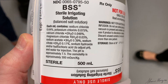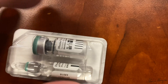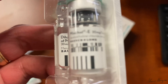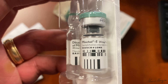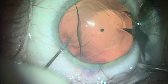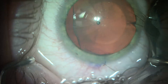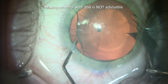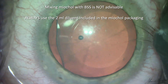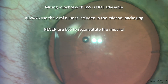When I constituted the Mycol powder, I used balanced salt solution. I did not use the two-milliliter diluent included with the Mycol powder. My logic was that the eye is full of balanced salt solution during surgery that we place prior to placing the Mycol, so we should be able to mix the BSS with the Mycol powder to create the injectable form. The lesson here is that mixing Mycol with BSS is not advisable. Always use the two-milliliter diluent included in the Mycol packaging. Never use BSS.